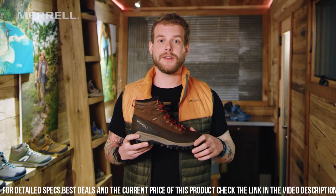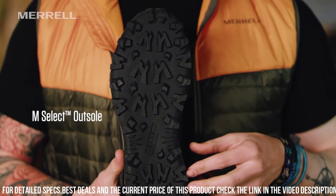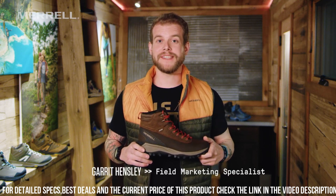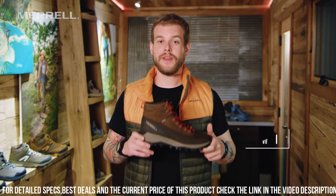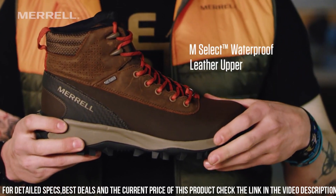Whether you're trekking through snowy landscapes or braving freezing temperatures, the Morel Men's Thermocaruna Mid Shell WP Snow Boot is the ideal choice. Gear up with these reliable and insulated boots and experience the difference in performance and comfort.